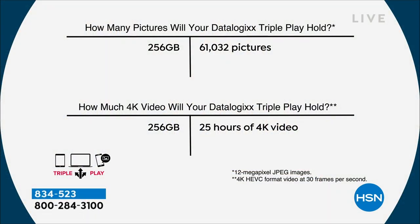Let's talk about the size because this is the biggest one we do — it's 256 gigabytes. This has the capacity to save and store for you over 61,000 pictures or 25 hours of 4K video.